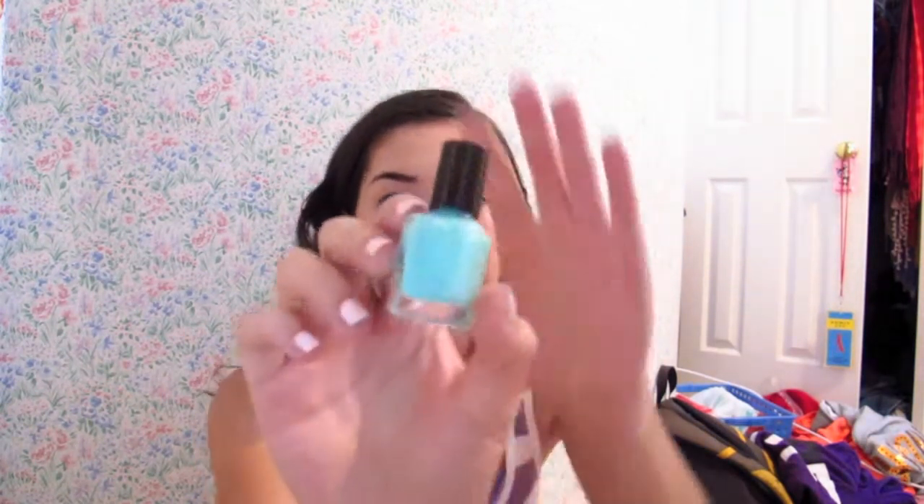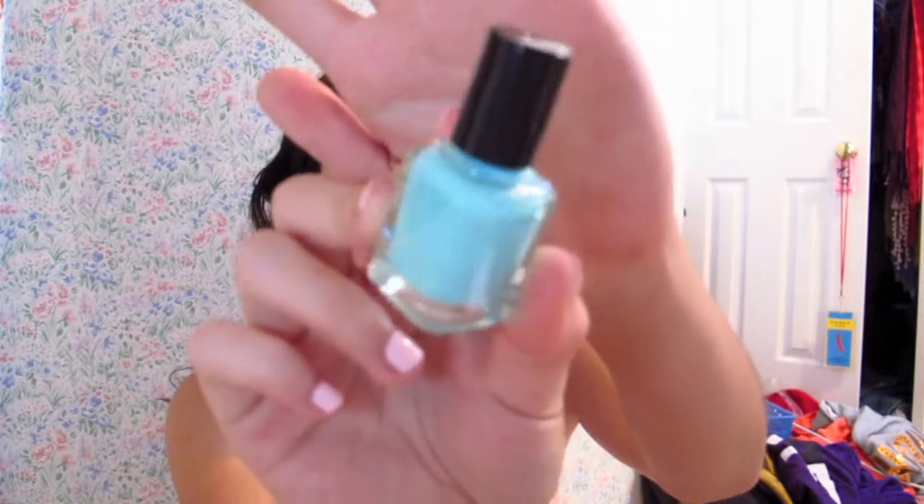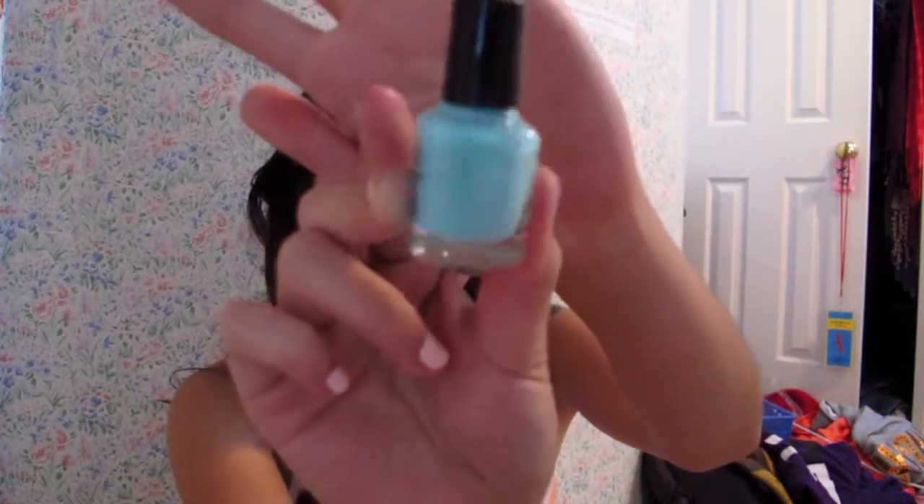First there is nail polish, and this is from Color Club. This is in the shade Blooming and looks like this — it's a pretty minty turquoise-y color. I've never used this brand Color Club before, so I'll let you guys know how that goes.